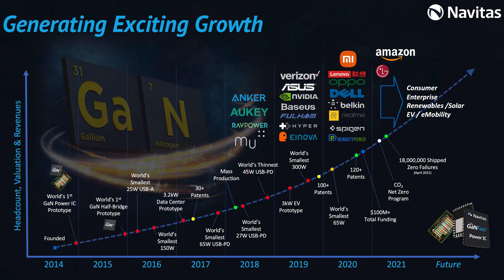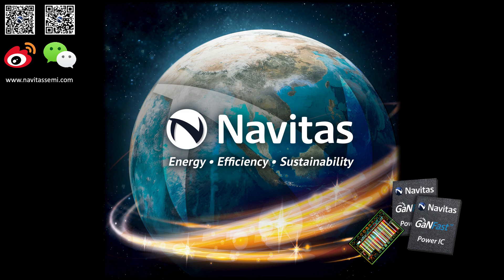And we are now in mass production with Dell, Lenovo, Xiaomi, Oppo, and many more. We look forward to working with you to provide next-generation power. Thank you for watching the presentation. For more on Navitas, please visit navitassemi.com. And I hope to see you in person at PCIM 2022. I hope you enjoyed the presentation.